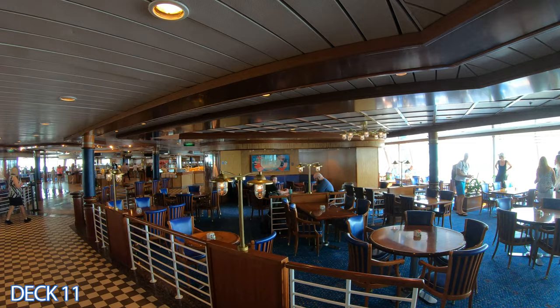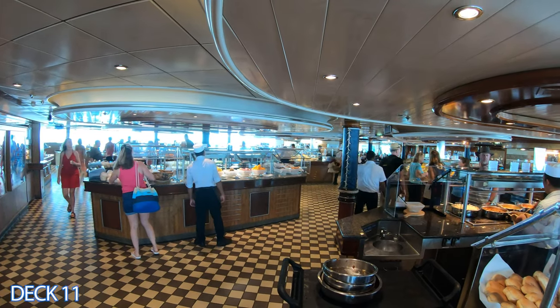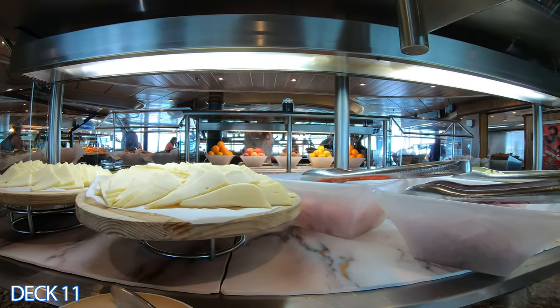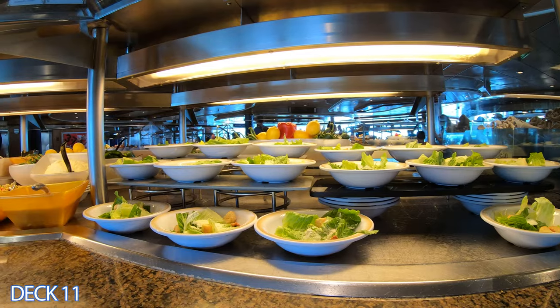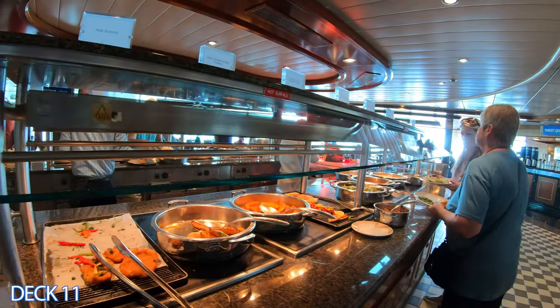Let's head on in to the Windjammer Cafe. This is the buffet area. It's open for breakfast, lunch, and dinner. They have a wide variety of different types of entrees. There is also a main dining room downstairs which we'll check out in a little bit. Keep in mind that the Jewel of the Seas is part of the Radiance class. There are plenty of ships in that class and I have links to current sailings down below in the description of the video.